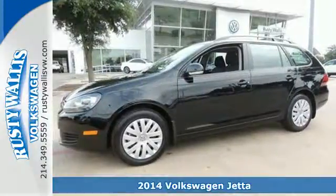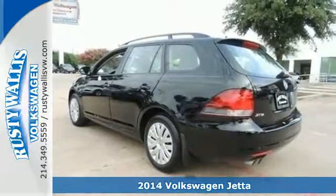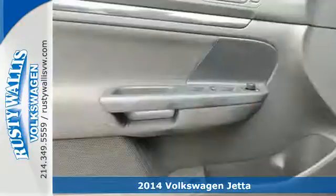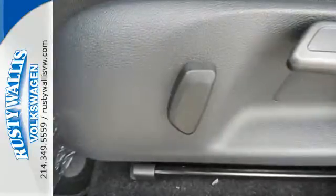Here's a 2014 Volkswagen Jetta Sport Wagon. There's a reason the Jetta has such a strong following — from user-friendly technology, best-in-class rear legroom, and a host of safety features, it's a perennial favorite.